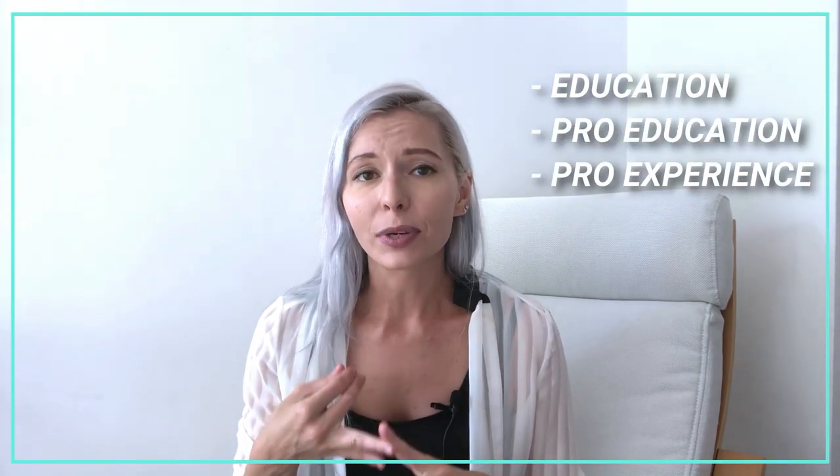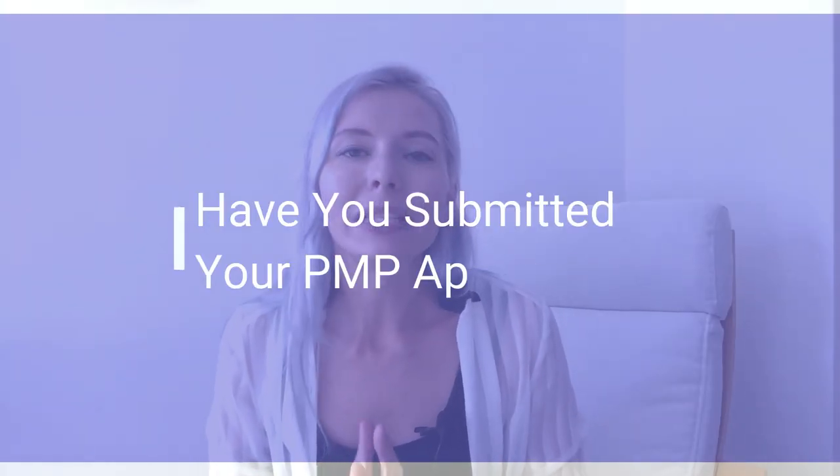So what does it mean that you have been selected for an audit? This means that PMI is requesting you to confirm all the information that you have provided in your application related to your education, professional experience, and professional education, by sending them all the supporting confirming documentation. When you know that you have been selected for an audit, the next step would be to carefully review all the information that PMI sends you to your email. You can also contact PMI support as they are usually very responsive and provide all the necessary information to help you pass an audit.